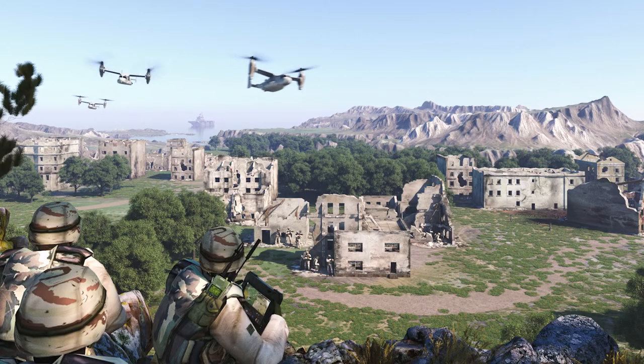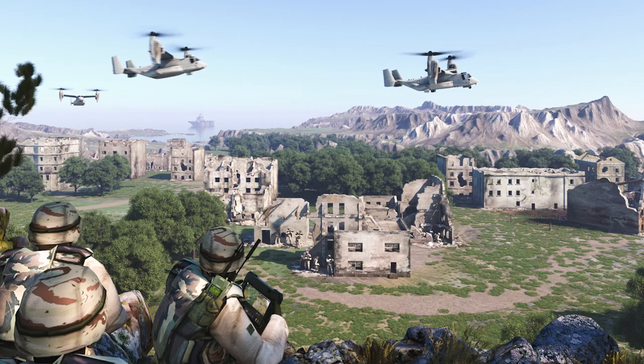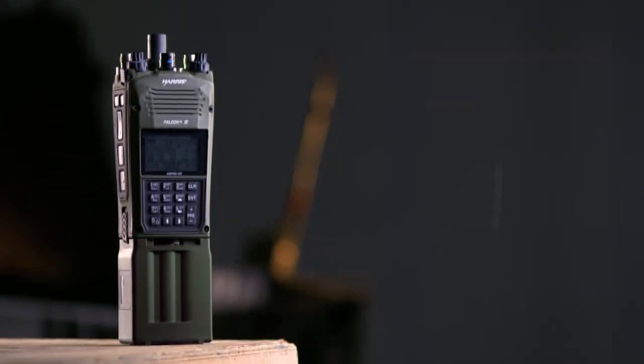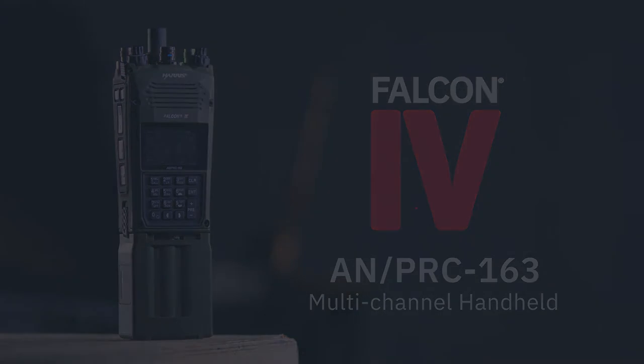Mission accomplished quickly, efficiently, and successfully. We know every mission is different, so that scenario is just one example where the PRC-163 can make a huge contribution. There are more reasons this dual-channel handheld is ideal for any Marine mission. To get more information, contact your L3Harris representative today, or visit us at L3Harris.com.